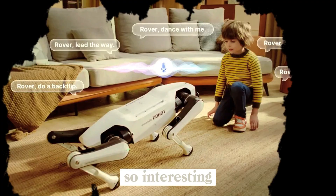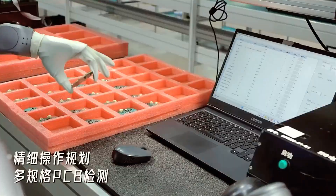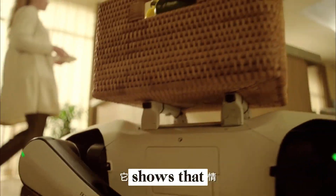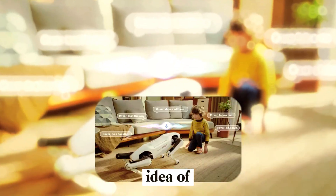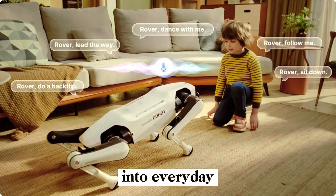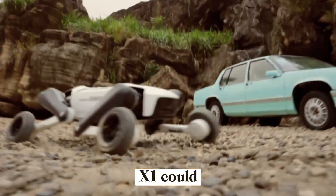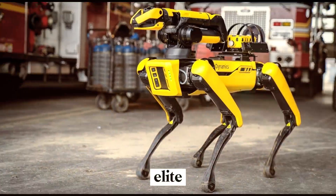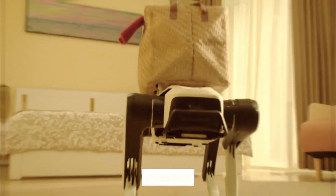What makes this launch so interesting is Dobit's background. They've built their reputation in industrial and educational robotics, not consumer products. So stepping into the home robot market with the Rover X1 shows that even traditional robotics companies are now chasing the idea of bringing robotics into everyday life. At around one-tenth the price of a Boston Dynamics Spot, the Rover X1 could signal a shift from elite industrial robots to accessible personal robotics for the masses.